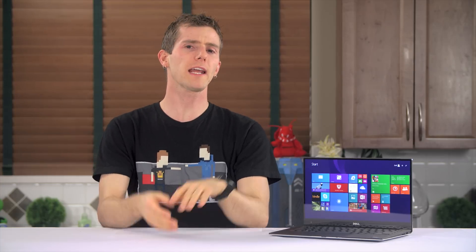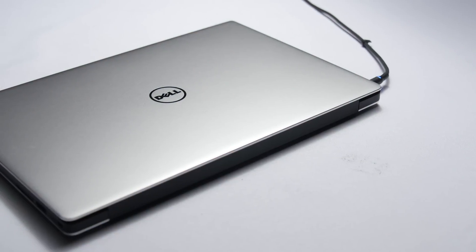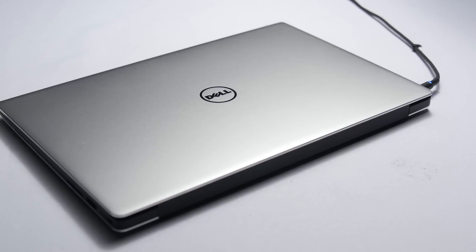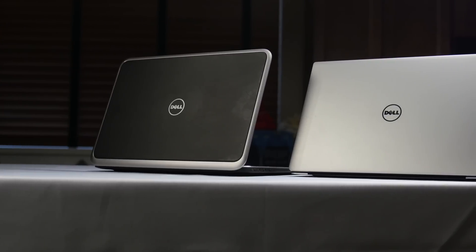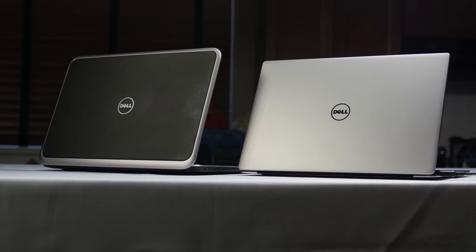Most laptops that roll through here get reviewed from a pretty fresh and purely objective perspective, since they're not really the kind of thing I would use as a daily driver anyway. But my Dell XPS 13 2015 edition video will be different — it goes head-to-head with its predecessor, the 2013 XPS 12, a product whose two-in-one transformation capabilities it doesn't share, but to which it otherwise bears a more than passing resemblance.